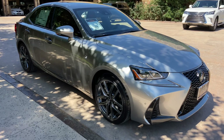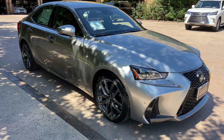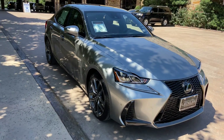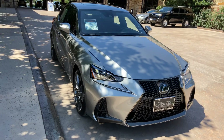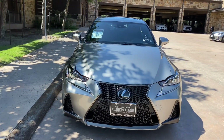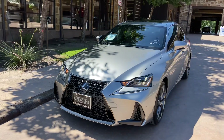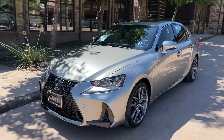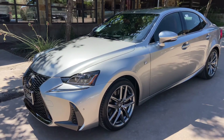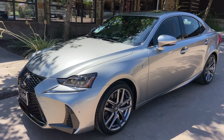This is a walk around of the 2020 Lexus IS350 F-Sport in the Atomic Silver exterior and Rioja Red Nulux interior. The MSRP price of this vehicle is $51,000.